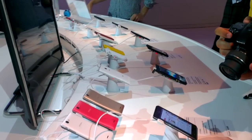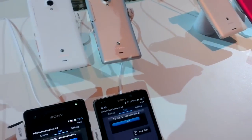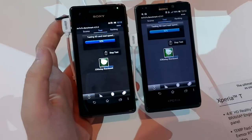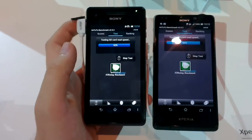By the way, Sony has got plenty of devices here — media is all over it. We've got the Xperia T, Xperia V, Xperia I, Xperia U, and Xperia TX. This is like a huge announcement by Sony.